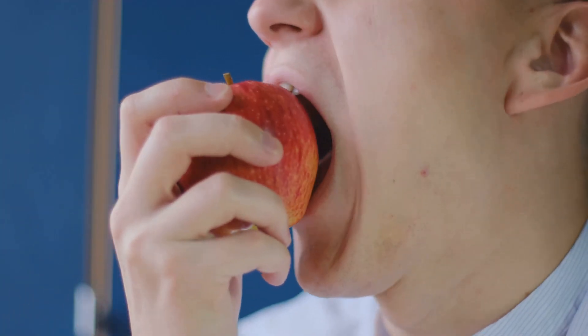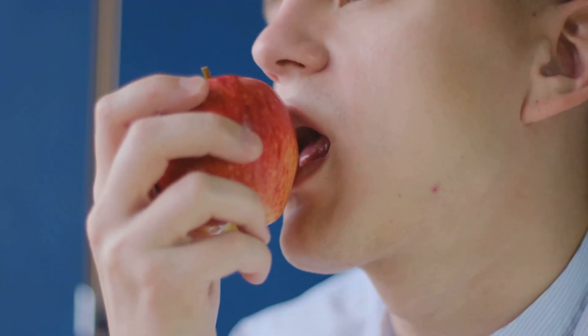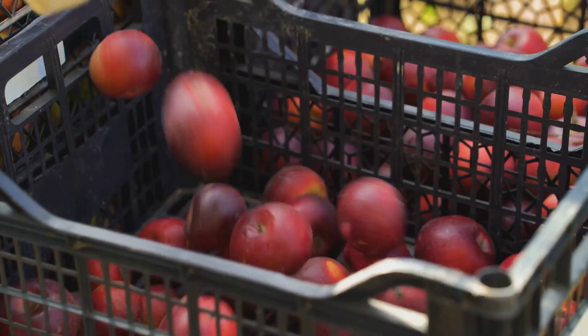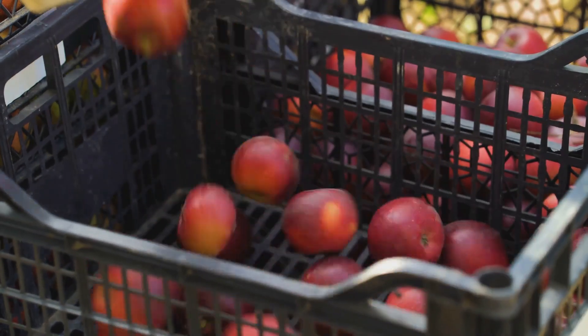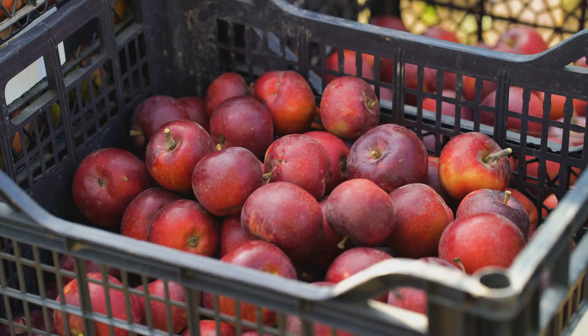So the next time you bite into a crisp apple, take a moment to appreciate the journey it took to get to you. Think about the technology and innovation that made it possible, and the hard work of the farmers and workers who brought it to your table. Each bite is a testament to their dedication and the incredible advancements in agricultural technology — a journey powered by innovation and the hard work of countless individuals. From the orchard to the supermarket, every step is a carefully orchestrated process designed to deliver the best possible product. So enjoy that apple, knowing the incredible journey it took to reach you.